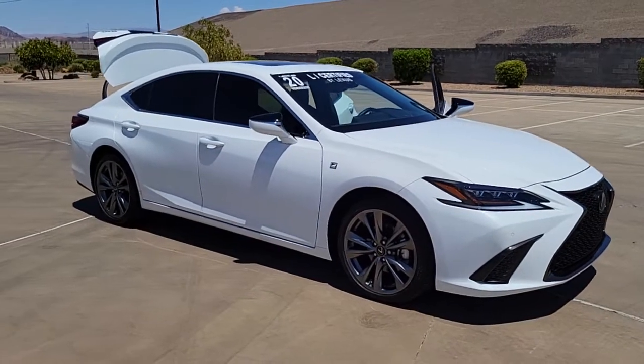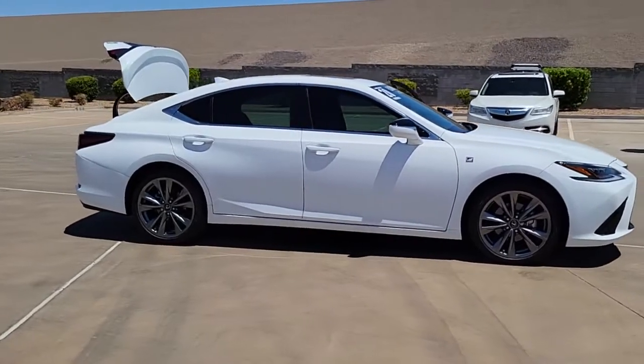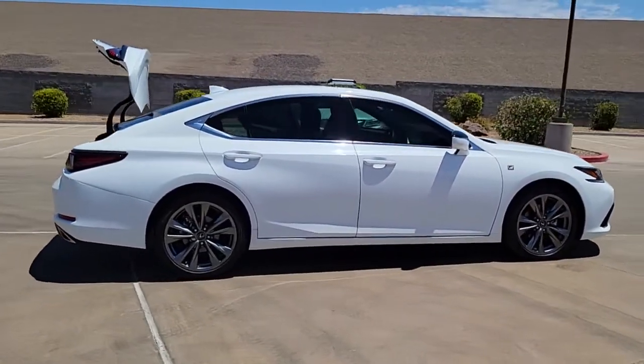Can you see yourself in the 2020 Lexus ES? With less than 10,000 miles on the odometer, this vehicle provides excellent value.